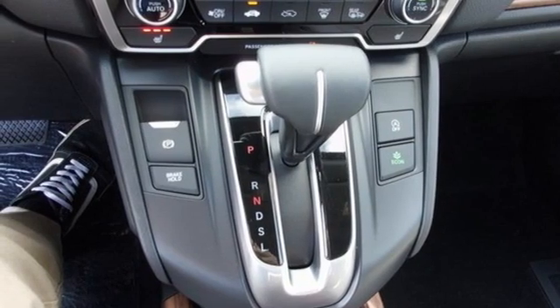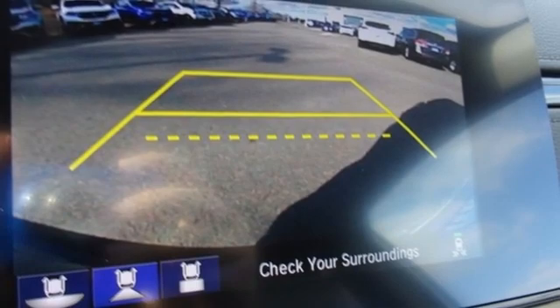Hands-free liftgate. Inductive device charging. And integrated navigation system.